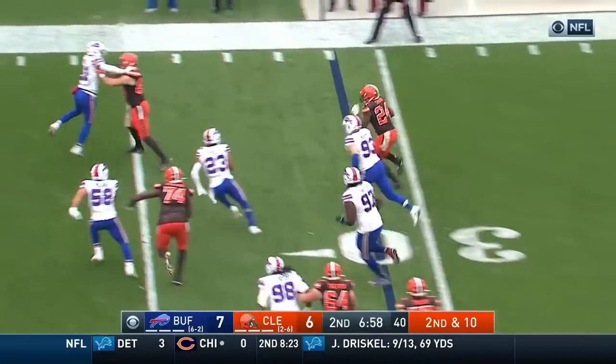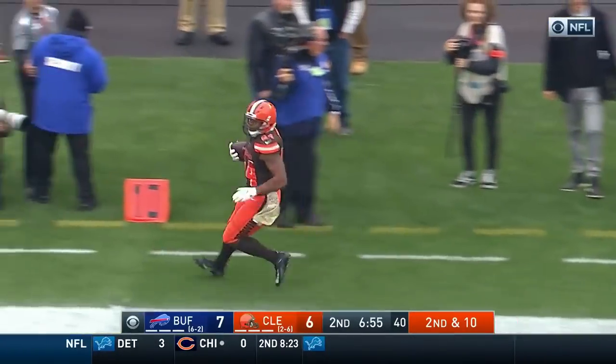Here's Chubb, flows by Murphy — another Cleveland first down.